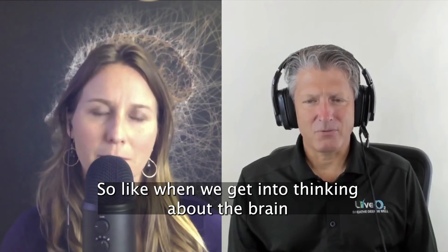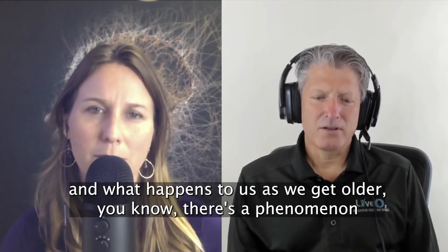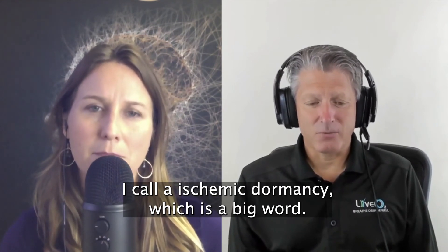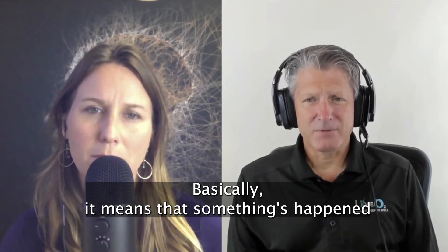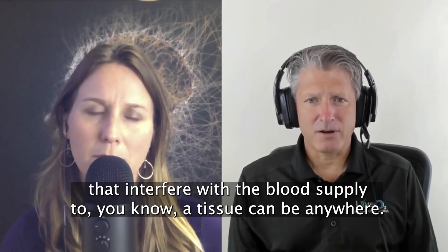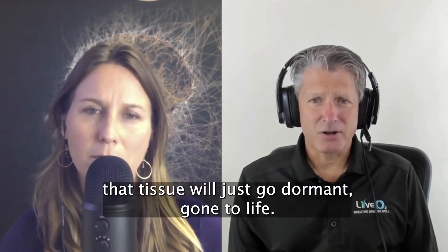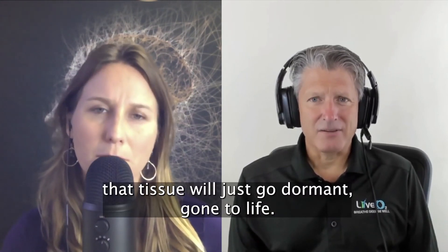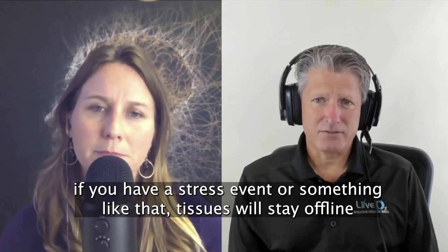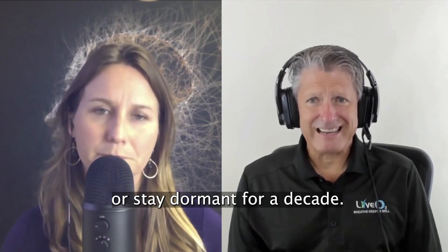When we get into thinking about the brain and what happens to us as we get older, there's a phenomenon I call ischemic dormancy — which is a big word. Basically it means that something has happened that interfered with the blood supply to a tissue — it can be anywhere — and rather than dying, that tissue will just go dormant, hanging on to life. What we started to see is that if you have a stress event or something like that, tissues will stay offline or stay dormant for a decade.